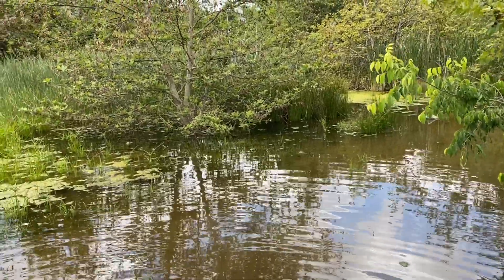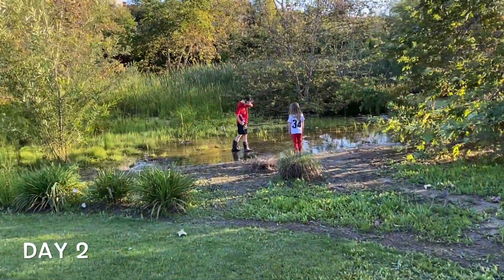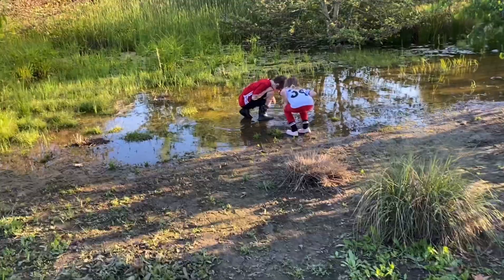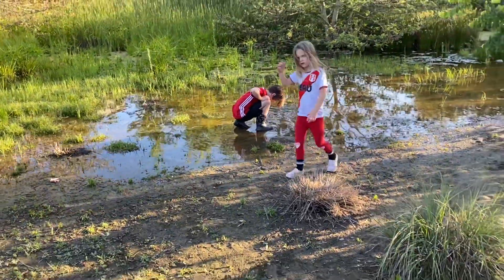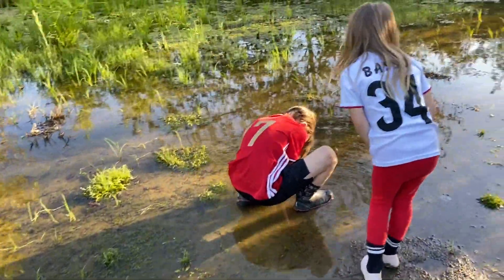We relocated the frog eggs over to a deeper spot — that's where the frog eggs are now. So hopefully they'll be fine there. We found the pylon — it's not here anymore. I think it was right here. So it's a good thing we moved those eggs so they didn't dry up, because this is drying up quick.